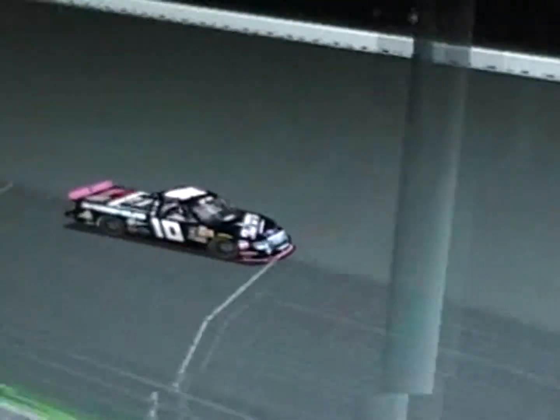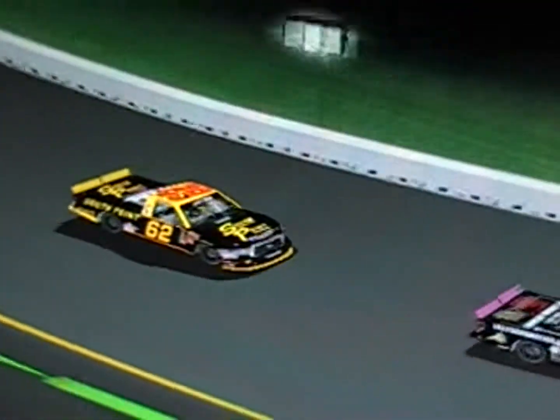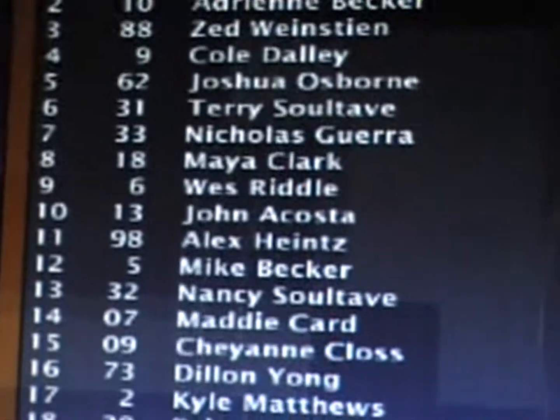Adrian Becker about lost a spot to Zed Weinstein but she holds on for second. Zed Weinstein was third, fourth was Cole Daly, and Joshua Osborne comes home fifth. A great race here at Iowa Speedway at an average speed of 97.495.